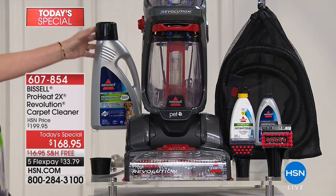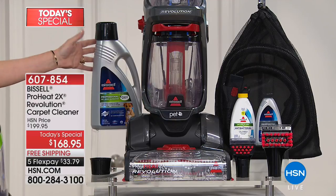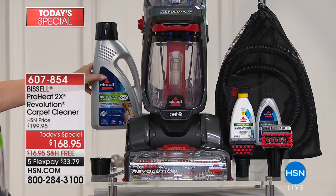We also have the additional cleaner available for you. I highly recommend you go ahead and pick that up as well, because it is a big bottle. It's 80 ounces of cleaning formula.